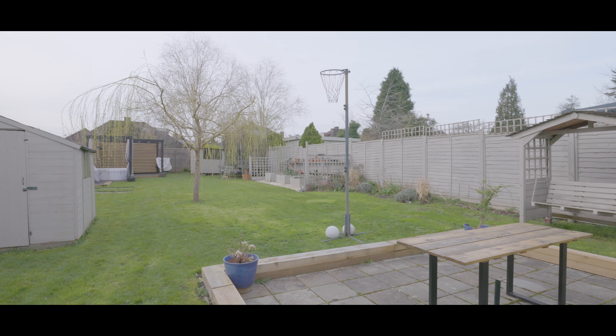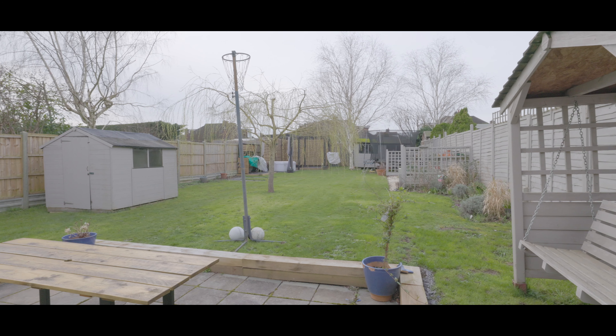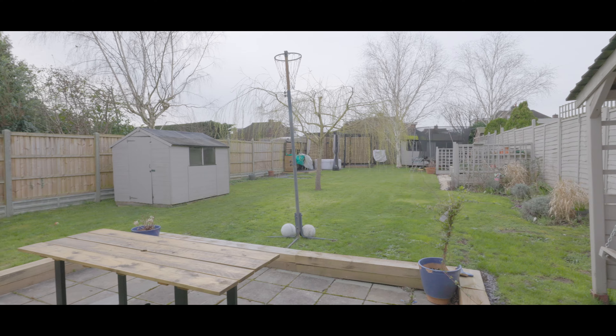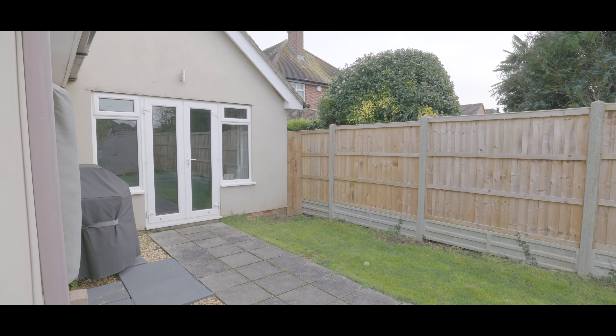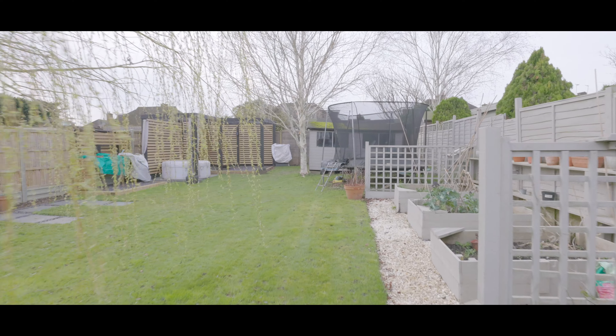Externally, the rear garden is an excellent size, mainly laid to lawn with large patio areas and a beautifully finished pagoda to the far end. If you'd like to arrange a viewing, please contact the Maidenhead office today to make your reservation.